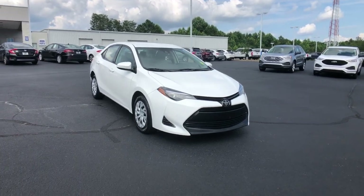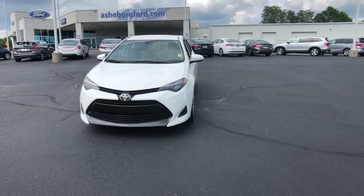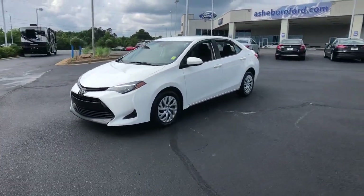Look no further than the 2019 Toyota Corolla. With less than 70,000 miles on the odometer, this vehicle stands out from the rest.